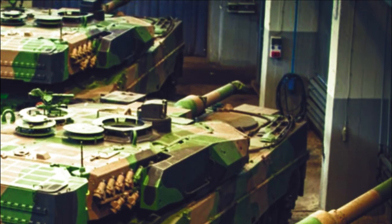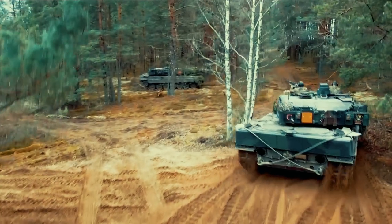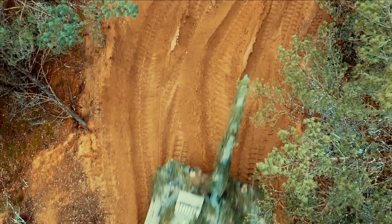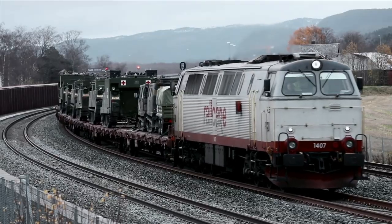If the British military adopted the Leopard 2, this would not be the first time it has used foreign-made tanks. Britain has a long history of operating foreign-made equipment — it was the second largest user of the American M4 Sherman during the Second World War.